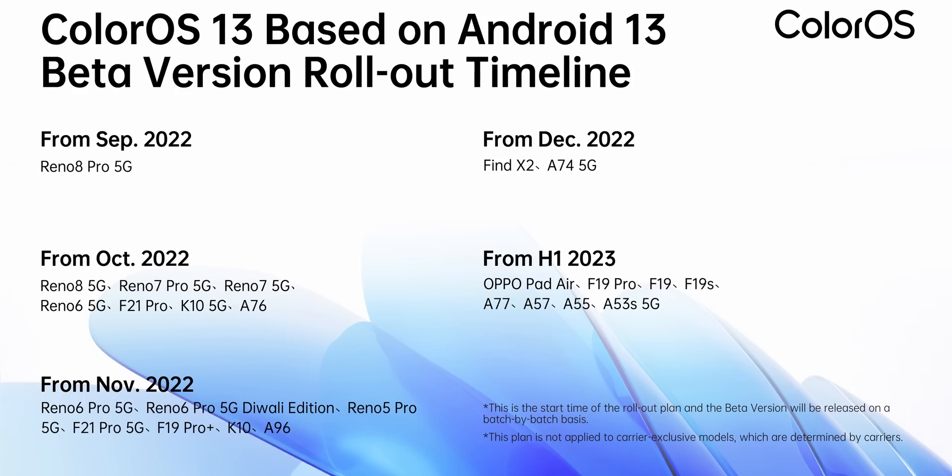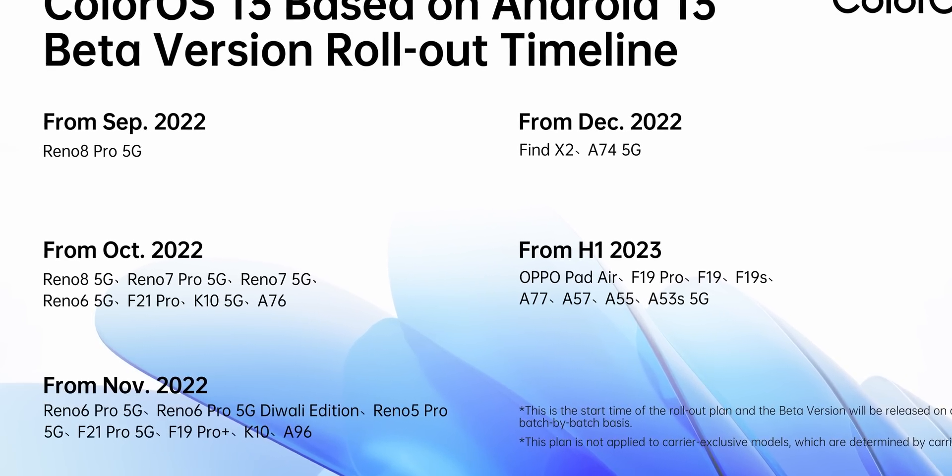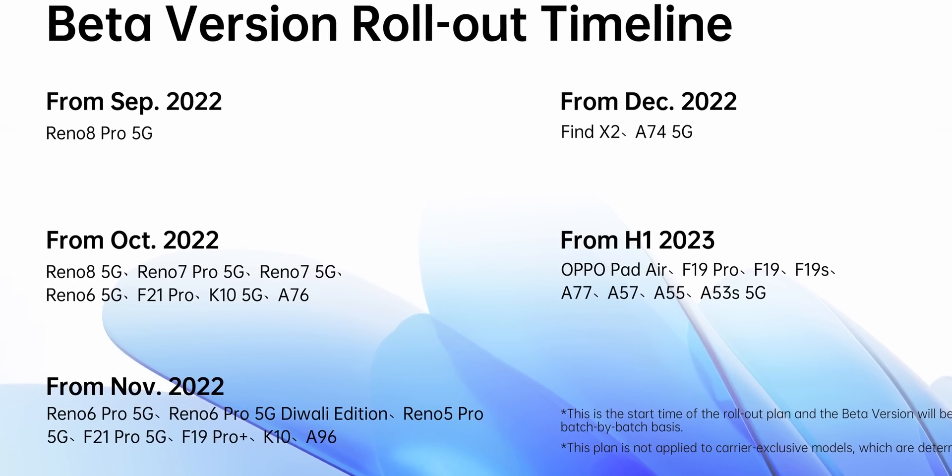Zash here from C4ETech, and ColorOS 13 is headed our way soon, with OPPO just releasing the roadmap for when and what devices are going to be receiving the update. In today's video, let's take a look at some of the top new changes — what's new with ColorOS 13.